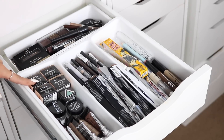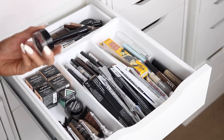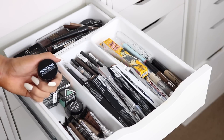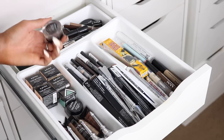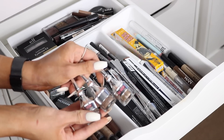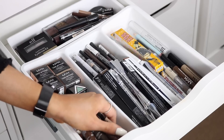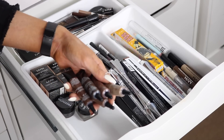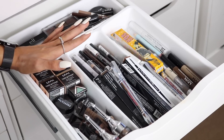Starting with pomades: I have the NYX Tame & Frame, an OFRA gel, the Freedom Eyebrow Pomade in Medium Brown — one of my favorites and it's drugstore — and the Benefit Brow pomade, which is so worth it if you don't mind spending a little more, one of the best pomades I've ever used. Underneath are NYX Brow Gels in a bunch of different colors.